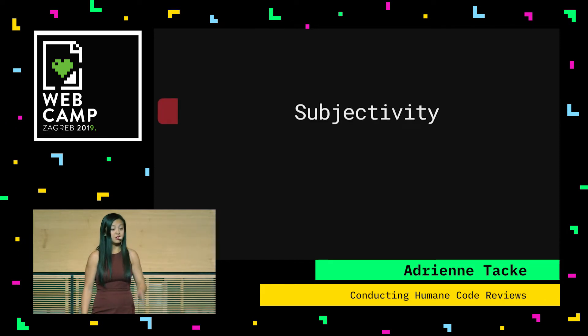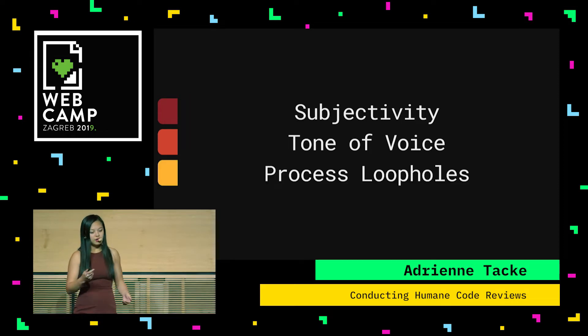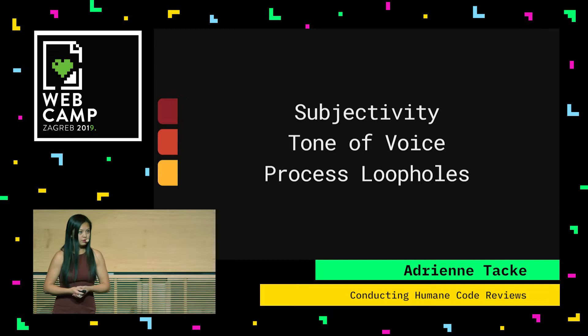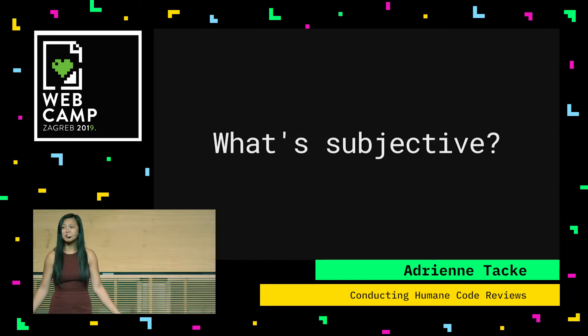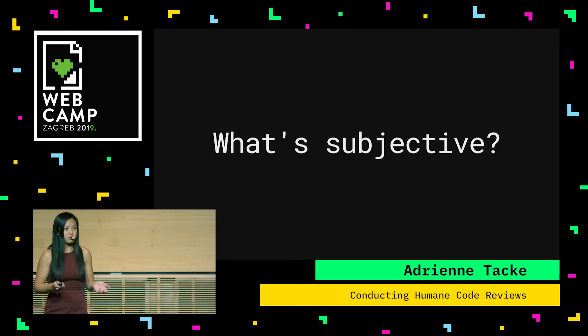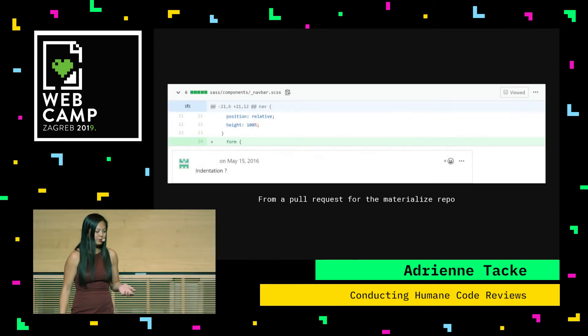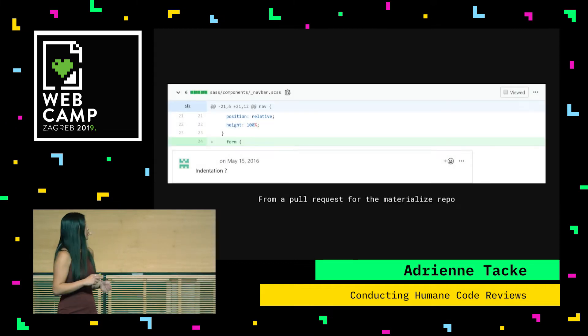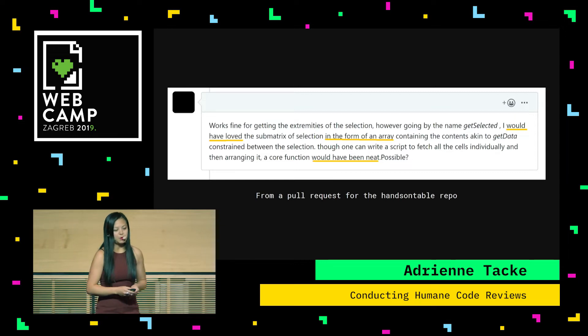The first one is subjectivity. The second one is tone of voice. And the third one is process loopholes. Starting with subjectivity — you've seen examples of these kinds of comments before, and these are the ones that are probably the most annoying to get on a code review. This is from a materialized repo: indentation. What about this one, from a hands-on table repo?